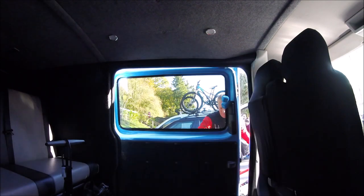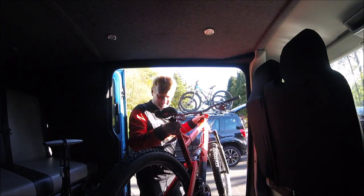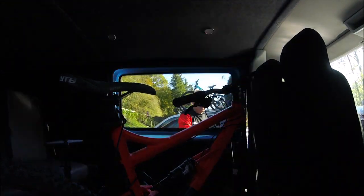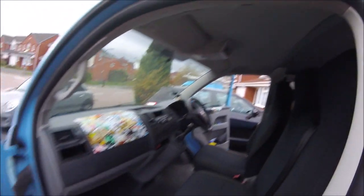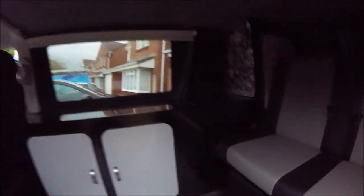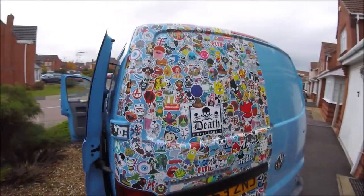This is the start of my Volkswagen T5 conversion story. My T5 appears in all of my videos — it's a great thing to have because my bike fits in perfectly without having to strip it down, which is a real bonus. This is the finished article as it currently stands, with lots of stickers everywhere. There's the sub, and it's got great cupboard space. You'll see how the cupboards, the rock and roll bed, and all the other bits came together throughout the rest of this video.